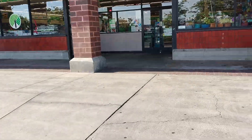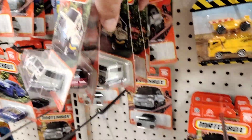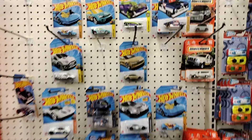Alright guys, Dollar Tree. Let's see what we can find, let's go baby. See some police. The Hot Wheels are very slim pickings, y'all. Very slim pickings. Got a Corvette — that's pretty cool looking.